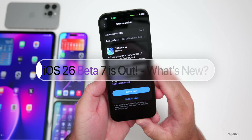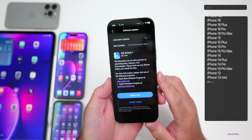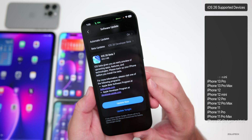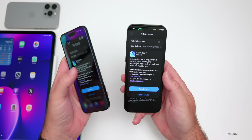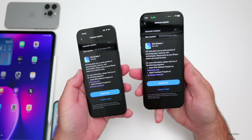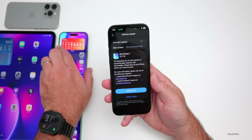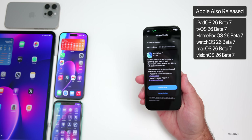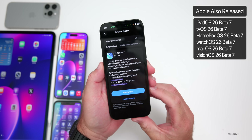Hi everyone, Aaron here for Zollotech. Today Apple released iOS 26 beta 7. It's available to developers and iOS 26 public beta 4 should be out within a day or so, as it has been with past betas. This update came in at 822.1 megabytes on my iPhone 16 Pro Max, but depending on what version you're installing from and what phone you have, it can vary up to 10 gigabytes. Along with this, Apple also released iPadOS 26 beta 7, tvOS, HomePod OS 26 beta 7, watchOS 26 beta 7, macOS 26 beta 7, and visionOS 26 beta 7.